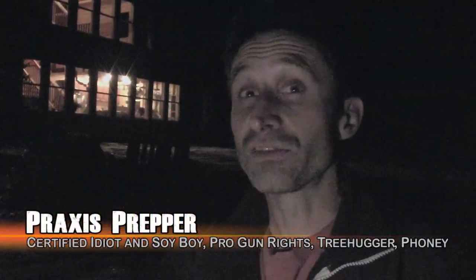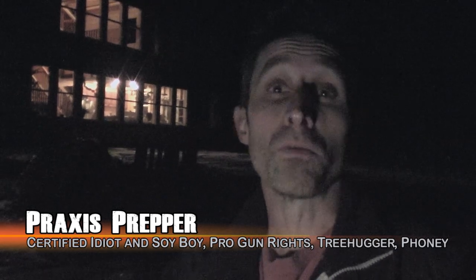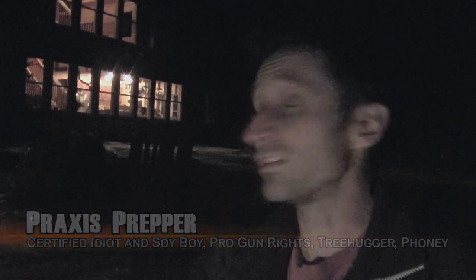Hey everybody, this is Praxis. It's a really clear night right now, but there's no moon and it's a little difficult to look off into the shadows, especially when I have a light right in my face.